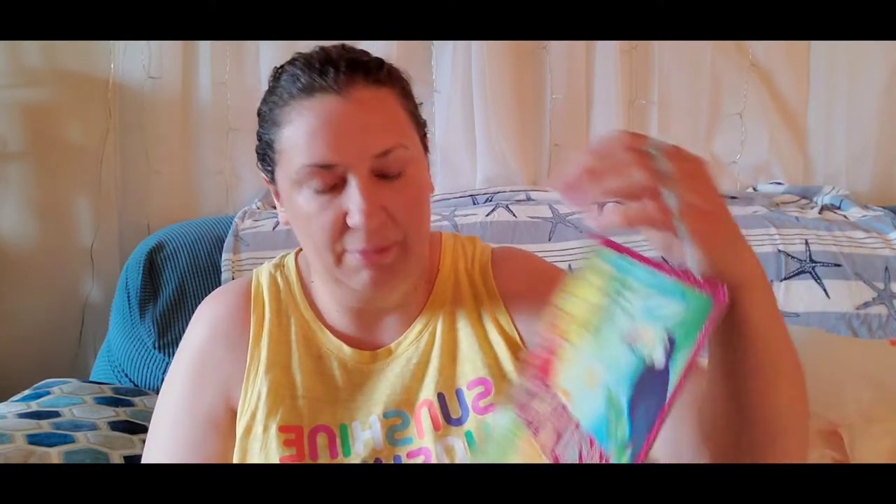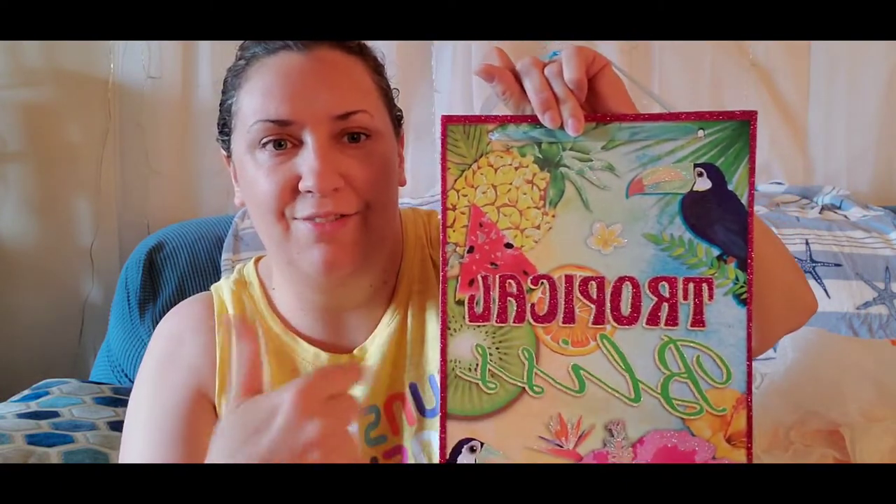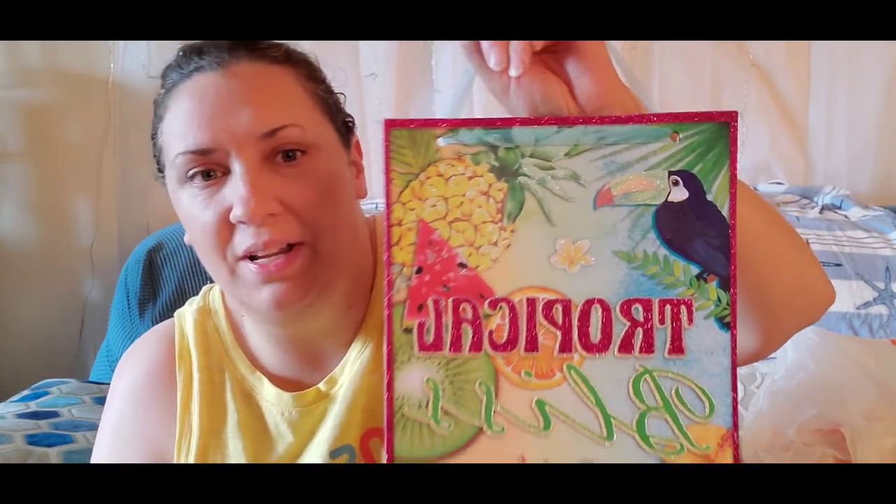Speaking of flamingos, I had to get one more of each color — so now I'll have two of each. These have all their eyes, unlike one I already have that's missing an eye. I just love those flamingos. Last but not least, I got a sign — this Dollar Store didn't have too many signs left. I picked up this one that says 'Tropical Bliss' with hibiscus, toucans, fruit and stuff on it. Really cute — makes you want a fruit salad.